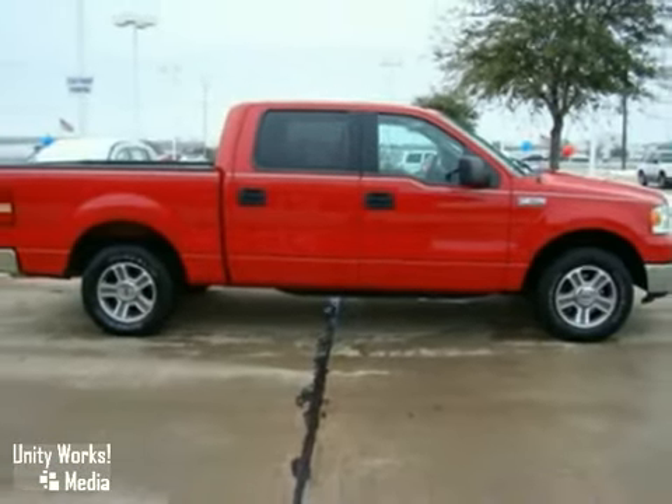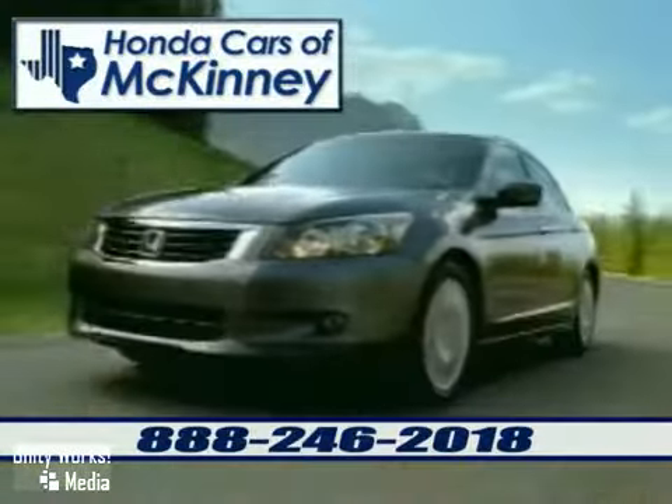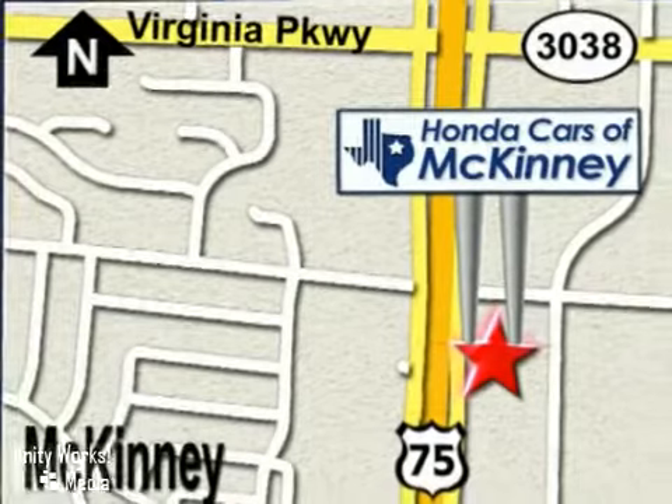Come and take a look. Honda Cars of McKinney is the source for all your automotive needs. Stop in today — we're conveniently located on Highway 75 northbound, exit 40A in McKinney.